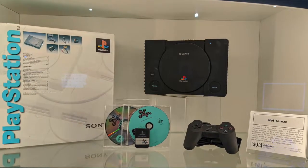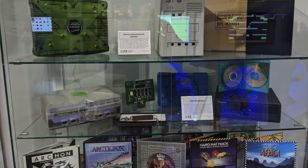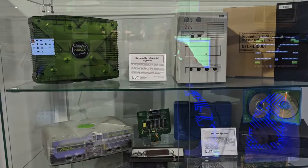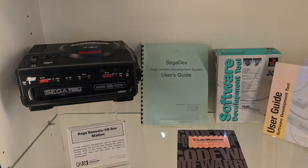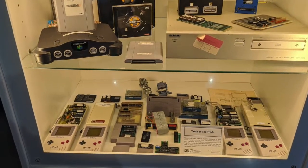The museum does not stop with just released hardware. They also had a great supply of dev kits, or development kits — the consoles that developers use when building games that we eventually play. The Sega CD was my favorite looking one, but the Game Boy ones with an extra board two times the size of the Game Boy sticking out were impressive as well.